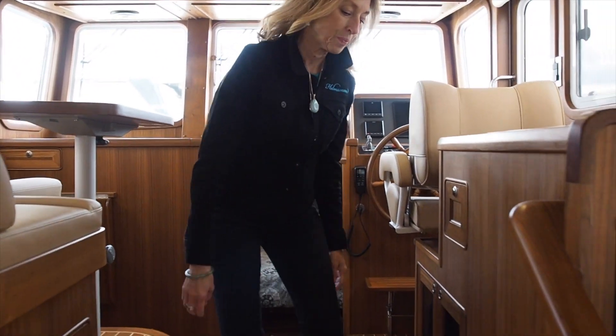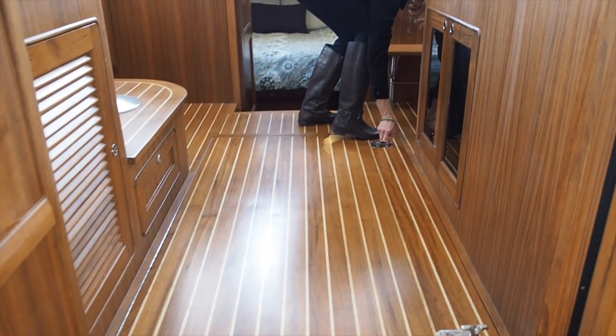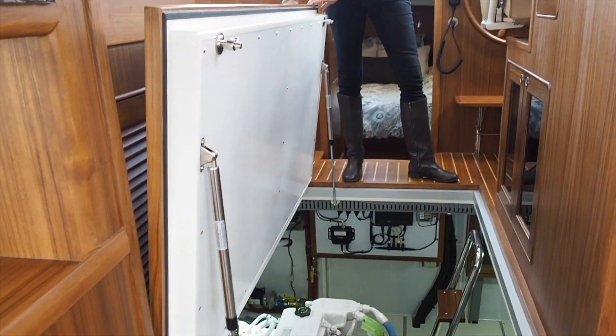Let's take as an example the main engine room hatch on our 3080e pilot house trawler. Though heavy, as it should be, it is easily operated thanks to lift assists. Blocking latches secure the hatch and help create a tight sound seal.